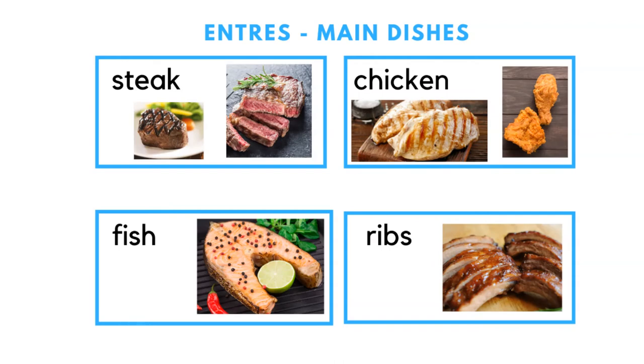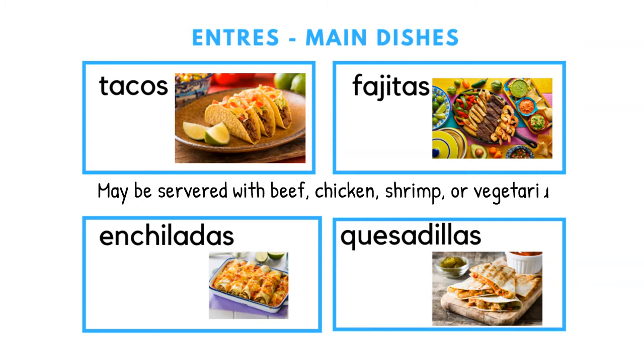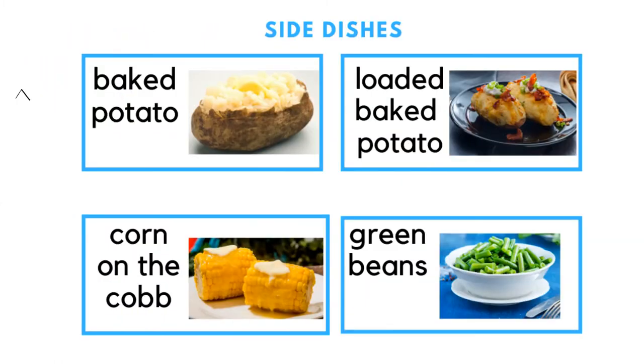Entrées or main dishes include steak, fish, and chicken — which is usually grilled, baked, or fried — as well as ribs, which usually have barbecue sauce on them. Tacos may be served with beef, chicken, shrimp, or even vegetarian, and sometimes you can get a fish taco. Other options are enchiladas, fajitas, and quesadillas, which are Mexican or Spanish dishes but very common in the US.